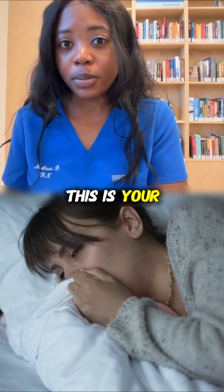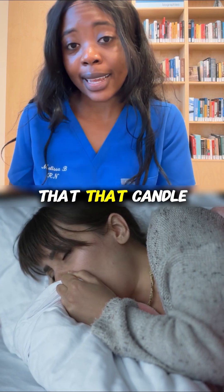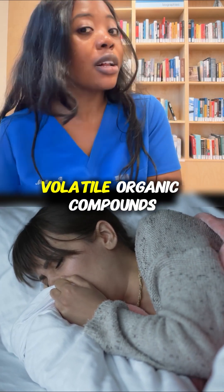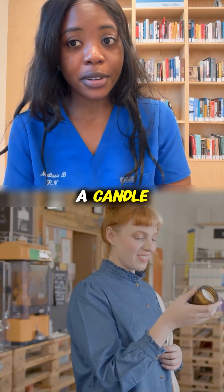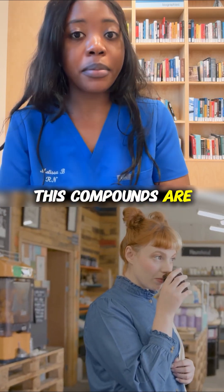If you get even a light scratchy or itchy feeling when you're around a candle, this is your body giving you a signal that the candle is releasing volatile organic compounds which you cannot see. And the stronger the fragrance of a candle, the more of these compounds are being released.